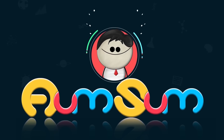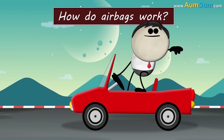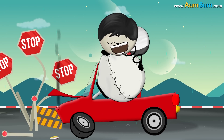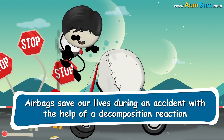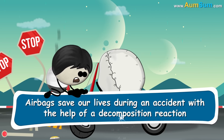It's AumSum Time. How do airbags work? Airbags save our lives during an accident with the help of a decomposition reaction.